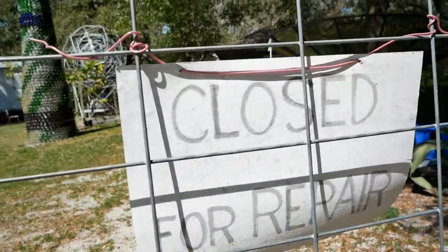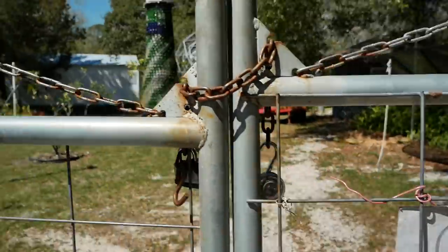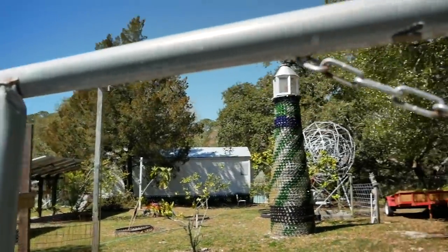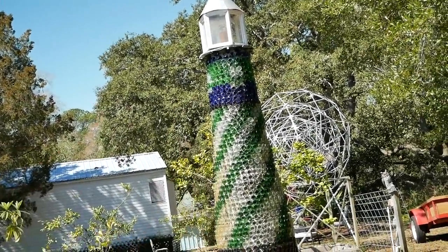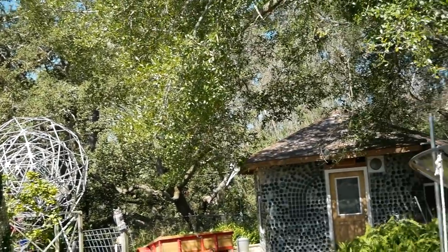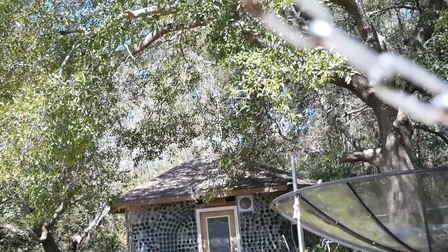Over here off of the Big Bend Scenic Highway is a place called the Carrabelle Bottle House, where a gentleman built this incredible house out of glass bottles. It's closed for repairs, but we get a little view through the gate. There's a lighthouse that he built out of bottles — super cool — and then this house over here. I wish we could go in. At least it was on our route; we didn't go too far out of the way. With COVID going on, there are just more and more things that are closed.